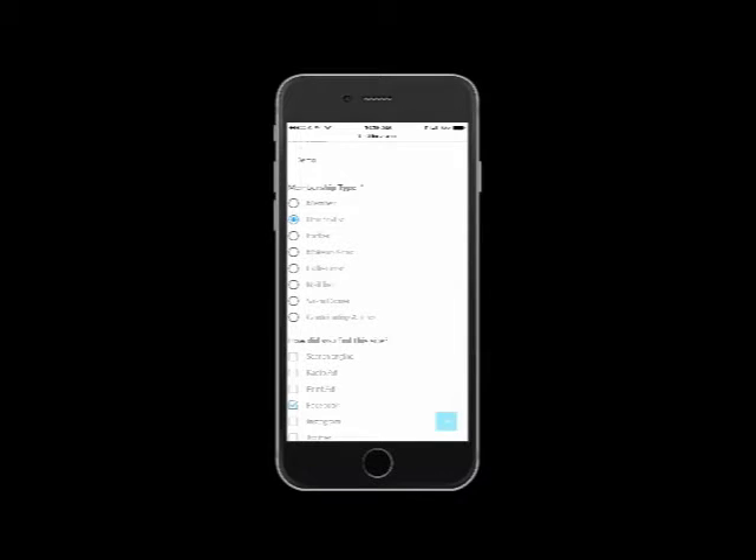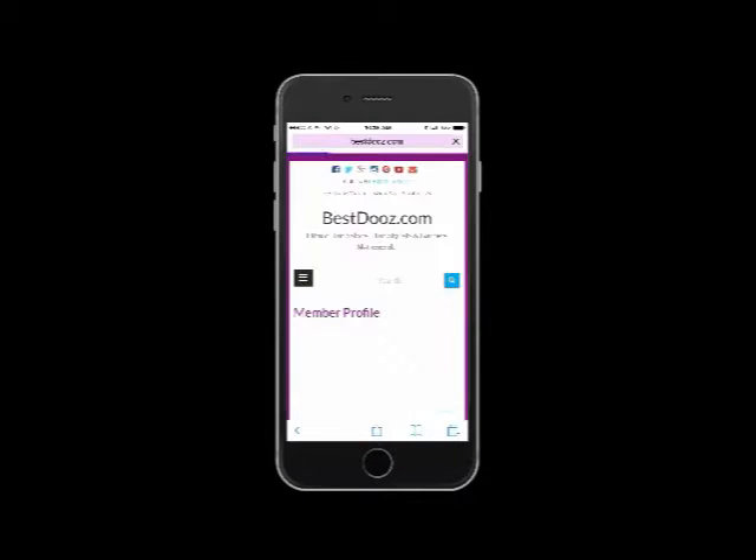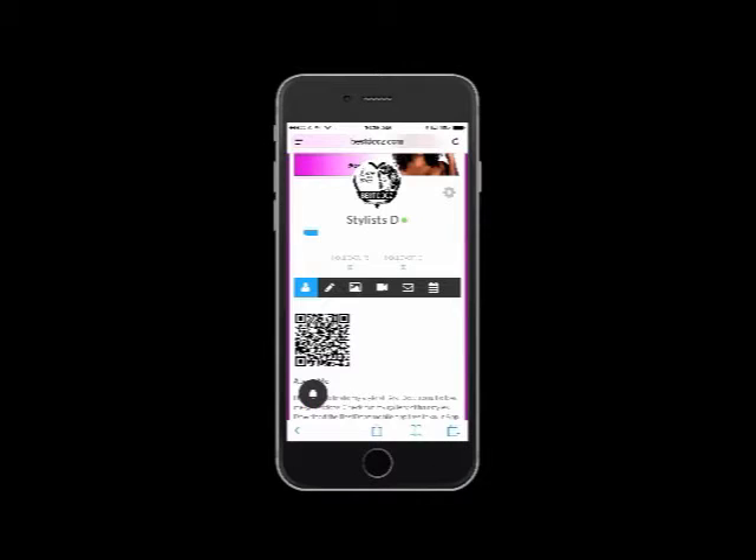In just 5 minutes, you can boost your exposure to new clients. And did we mention it's absolutely free? And your profile has been created.